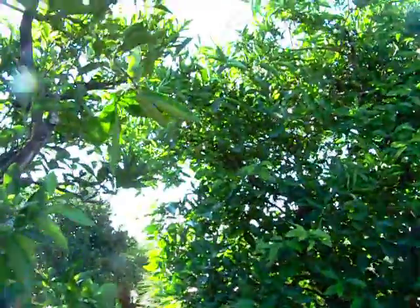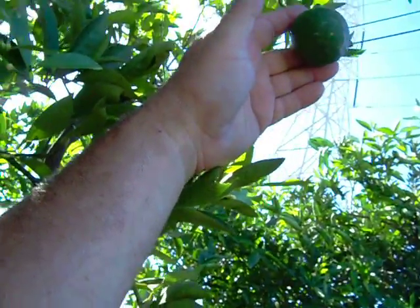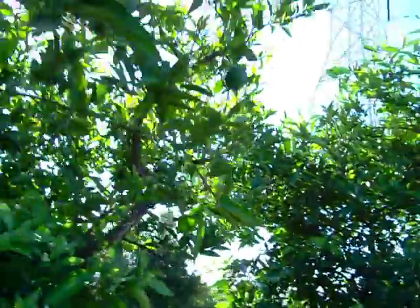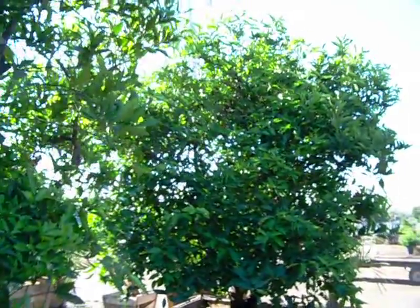You can tell Valencia oranges apart from navel oranges because navel oranges have a navel — like your belly button — and Valencias don't. Hence the term navel orange. Other than that, they eat like oranges and drink like oranges.